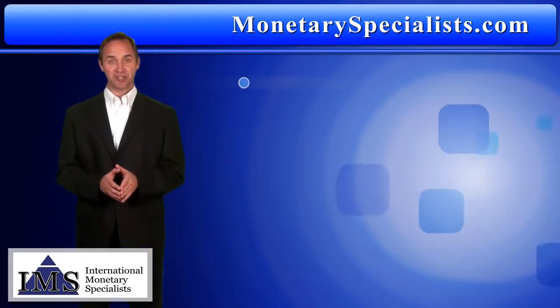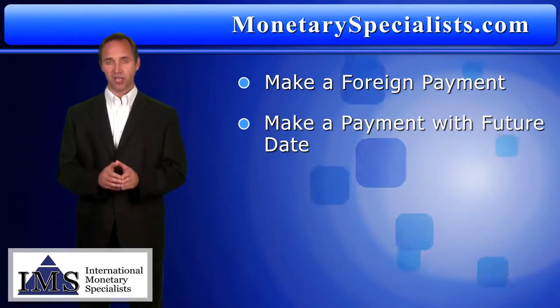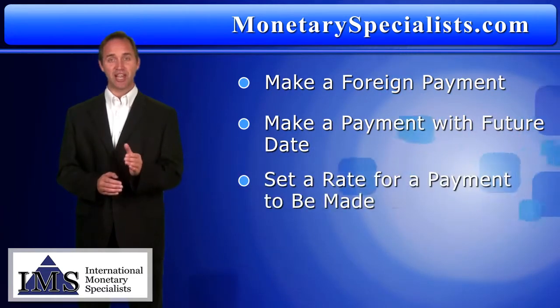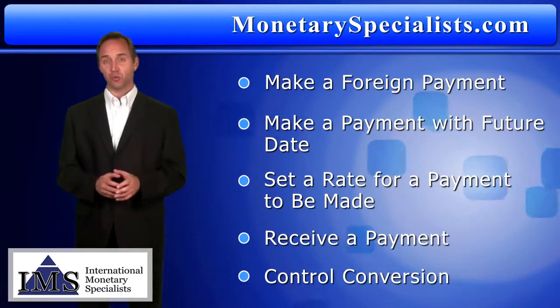With the IMS Paymaster system, make a foreign payment, make a payment at a future date, make a payment when a set exchange rate is met, or receive a payment and choose when to convert it.